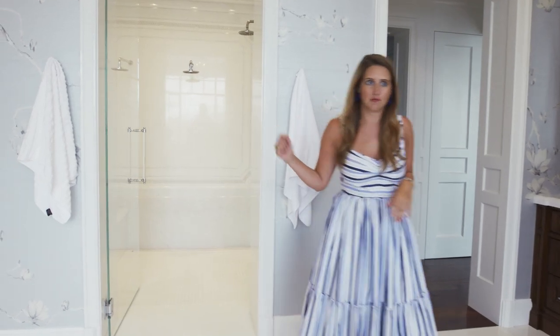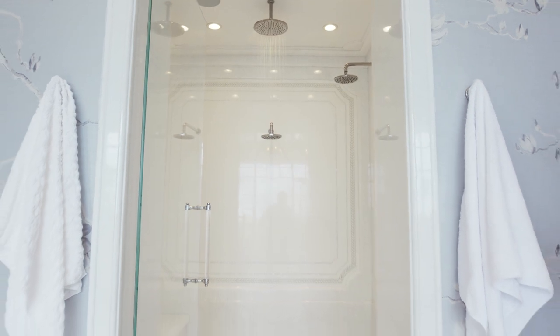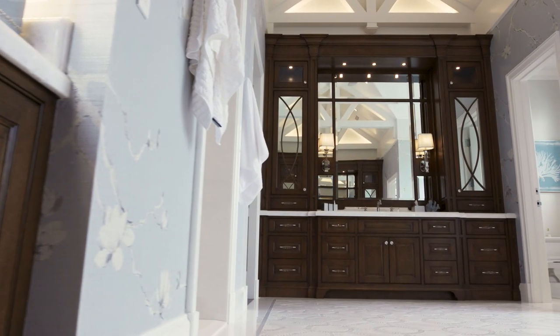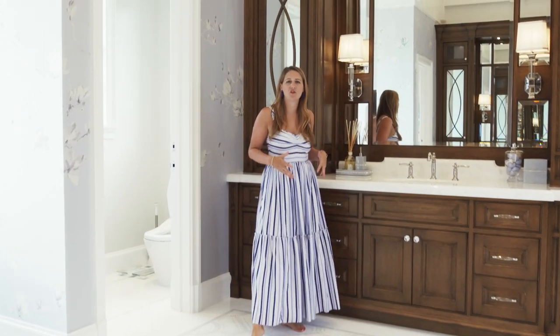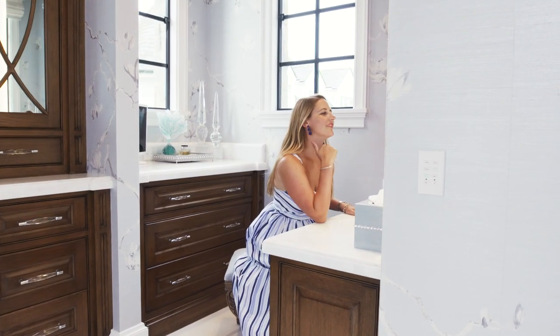And check out that shower. I love the use of these really tall, dramatic vanities in here. They're this warm wood tone, which really balances out the rest of the bathroom that's all white and blues and cool tones and marble.